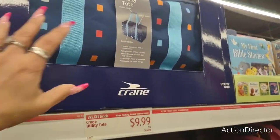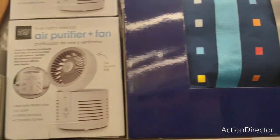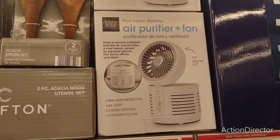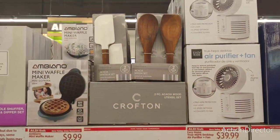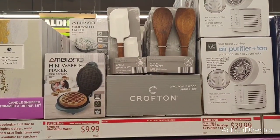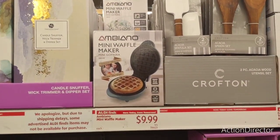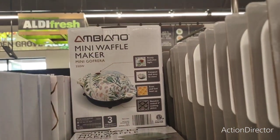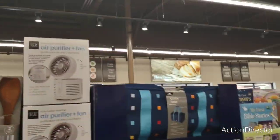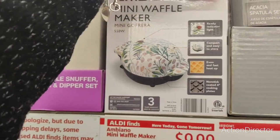They also have these cute utility totes for only $9.99. You also have an air purifier plus fan for $39.99. Then the two-piece set by Crofton — no price on that yet. The mini waffle maker — how cute, the floral one — is adorable for $9.99 and makes for a really cool present.